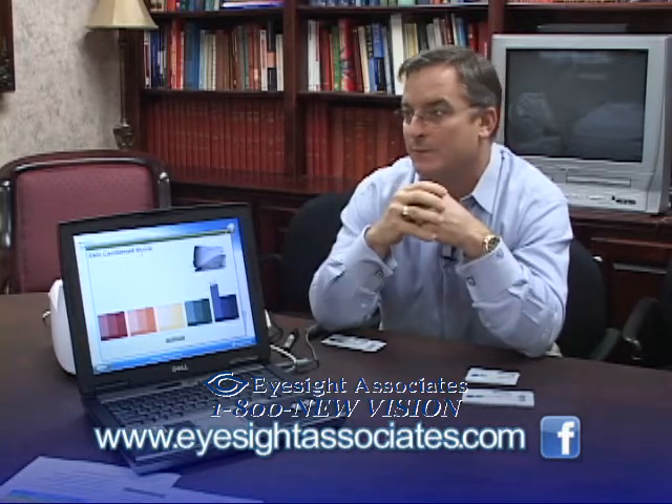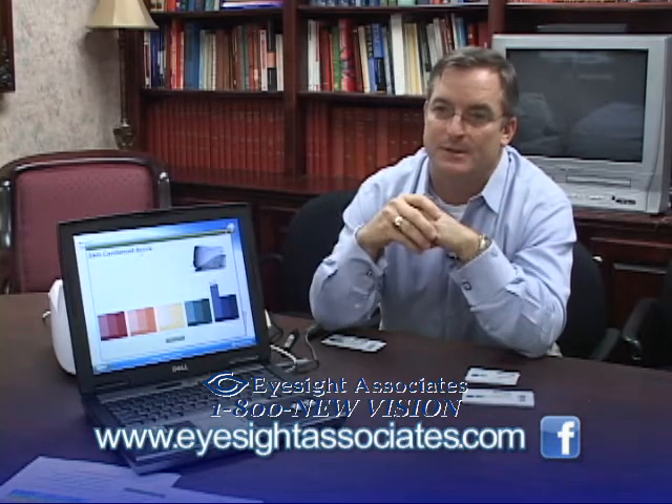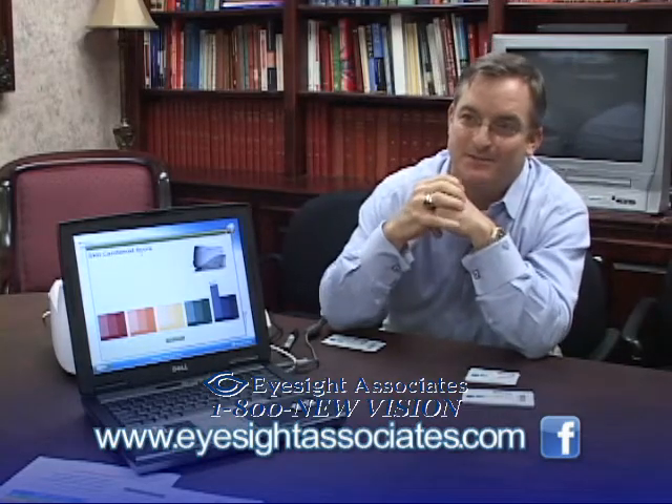They would obviously see a higher score at that point if everything's working right and they're being compliant. Pharmanex is going to send you $10. Every time after that when the patient comes in and re-scans, they're also going to give you $5 for that re-scan.